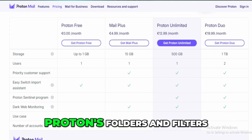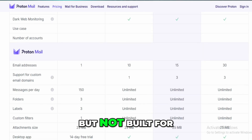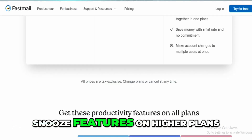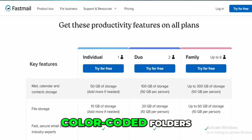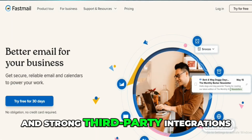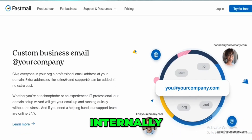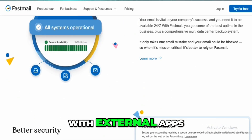As for daily use, Proton's folders and filters are decent but not built for high-volume email. FastMail gives you better workflow control — snooze features on higher plans, color-coded folders, customizable views, and strong third-party integrations through IMAP/SMTP. Proton's ecosystem works well internally but doesn't play nicely with external apps.